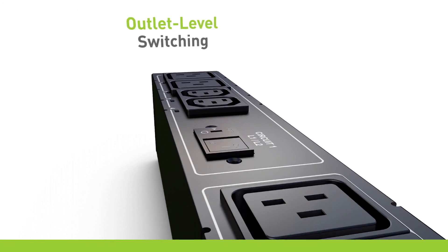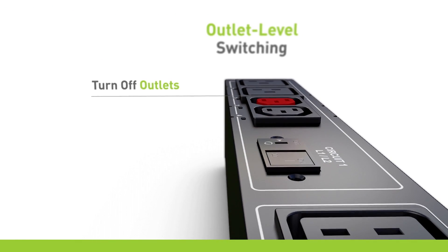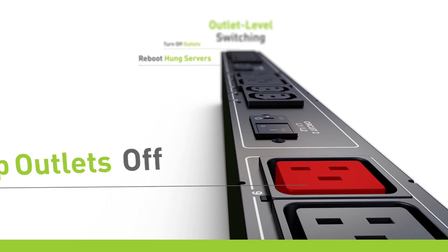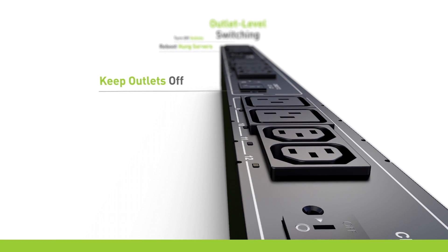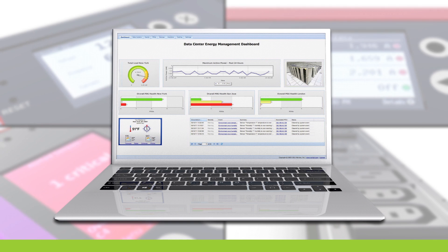Several models feature outlet-level switching. This allows you to turn off outlets on problem equipment, reboot hung servers by cycling power, or keep outlets powered off to prevent unauthorized equipment plugins that cause downtime. It can all be managed remotely with the click of a button on your mobile device or laptop.